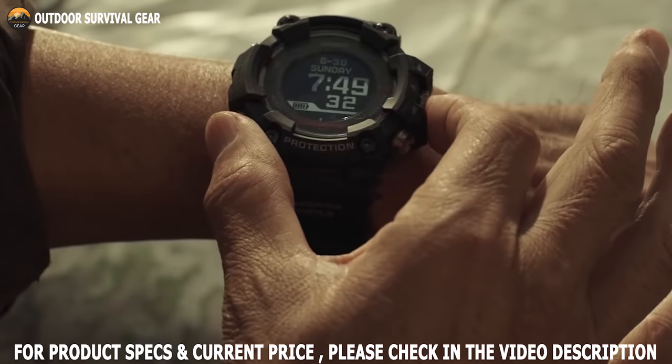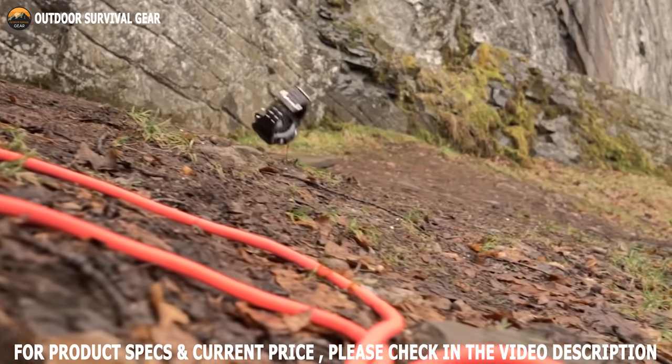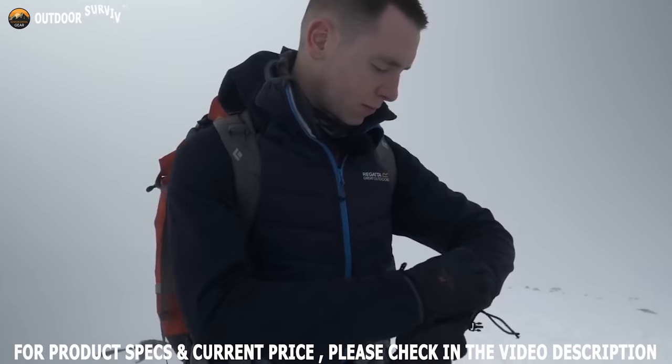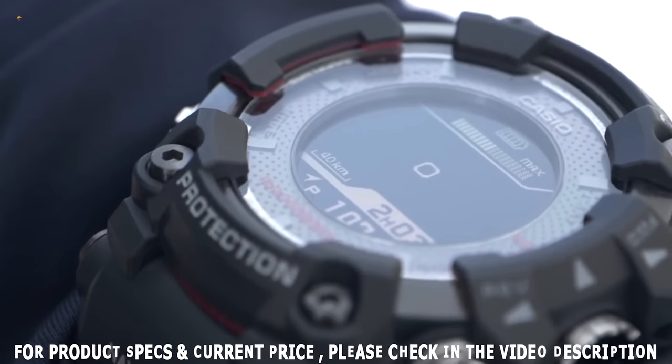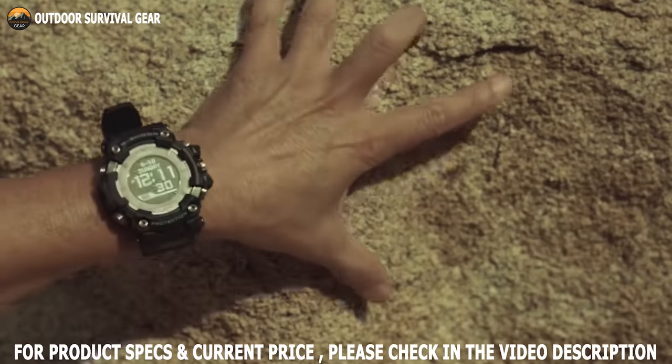Watches are an essential item, especially in the military. Military watches are highly rugged, consistently operational, and incredibly resourceful. In order to have your best outdoor experience yet, a good military watch comes in handy.